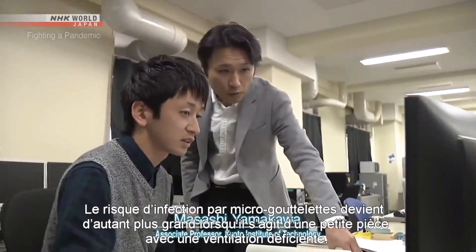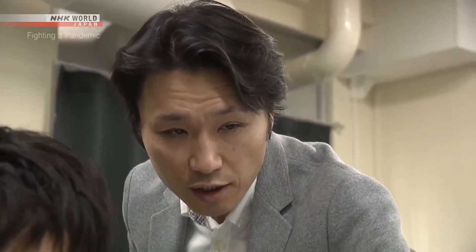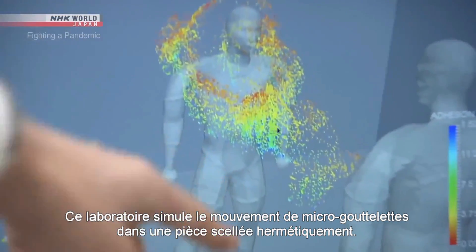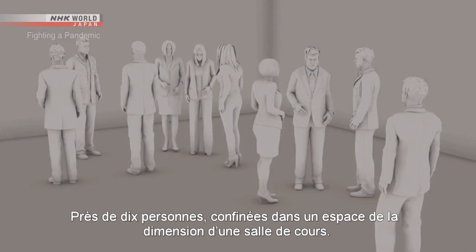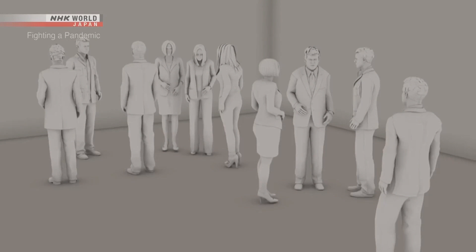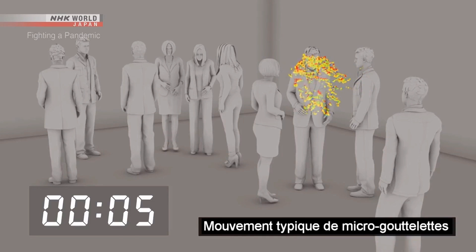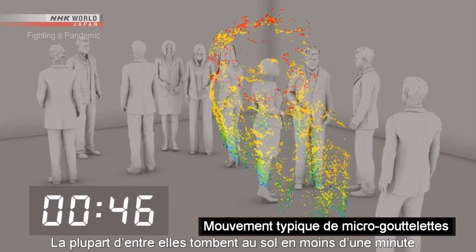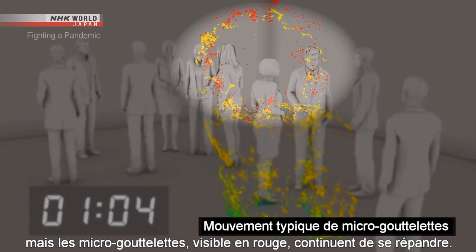The risk of infection through micro-droplets becomes even greater in a closed space with poor ventilation. This lab is simulating the movement of micro-droplets in an airtight room — about 10 people in an enclosed space the size of a classroom. A person coughs once and spreads about 100,000 droplets. Large droplets are shown in blue and green; most of these fall to the ground within one minute. But the micro-droplets, shown in red, continue to drift.